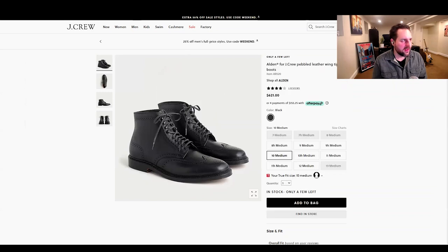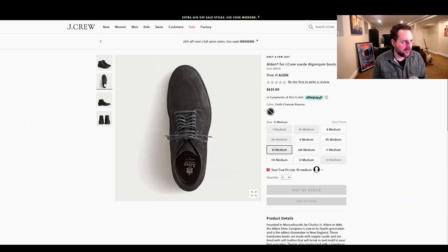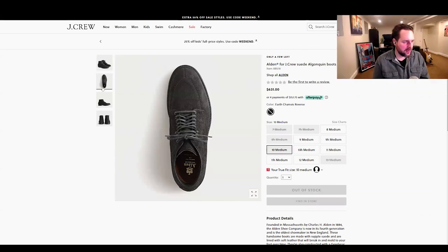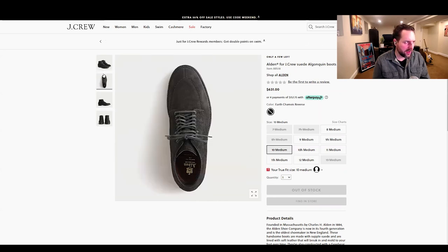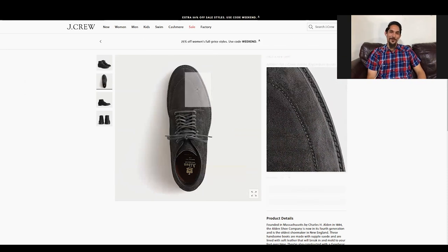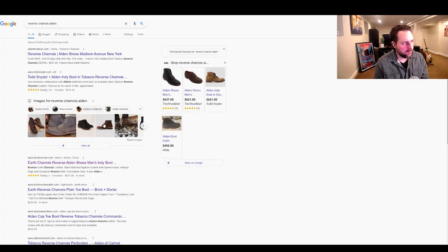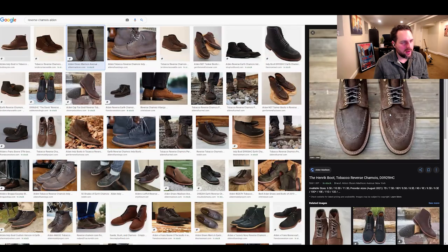I kind of like it actually, but I wouldn't spend $600 on it. Let's take a look at the suede algonquin. It's kind of gray in that angle — what Brett calls 'murdered out,' all black. The thing about this suede is people are really into the reverse chamois with its less tight nap, like the Alden Madison pair which has a more rugged nap and looks lively.